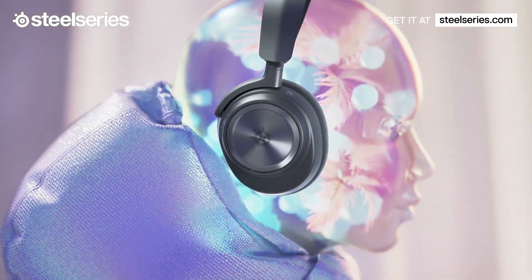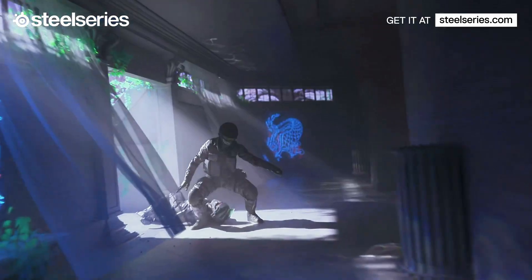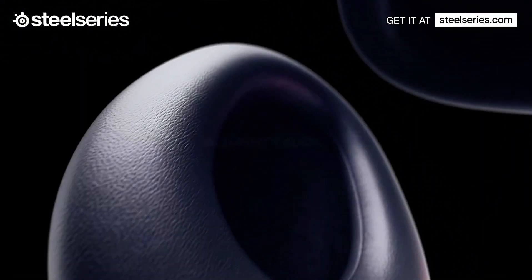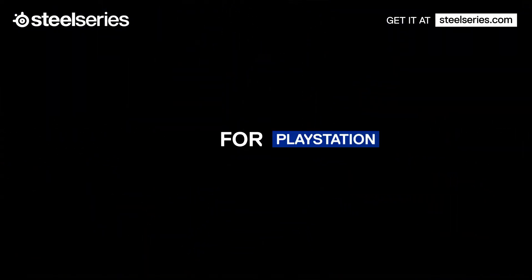The headset also includes a retractable ClearCast mic that delivers studio-quality voice clarity. Compatible with multiple platforms, including PC, PlayStation, and Xbox, this headset is designed for the ultimate gaming experience.